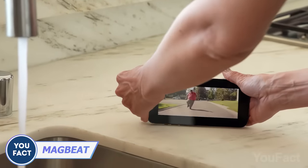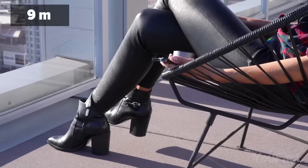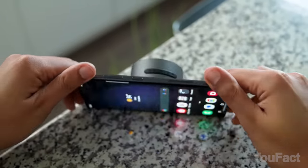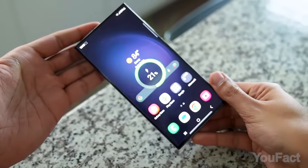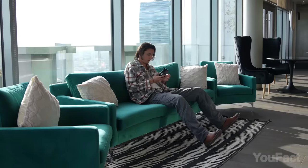Another fancy phone stand? Well, yes and no. Sure, it can be used as a stand, but its primary function is to deliver powerful spatial audio and robust bass within a 30-foot range. With its convenient MagSafe design, this speaker also doubles as a 15-watt wireless charger and a 1,280 mAh power bank, ensuring your devices never run out of power.